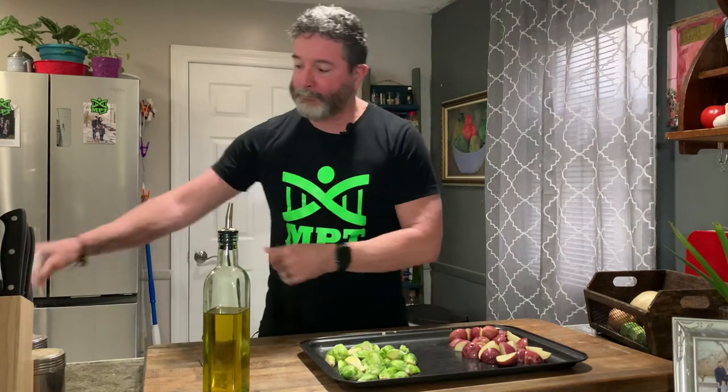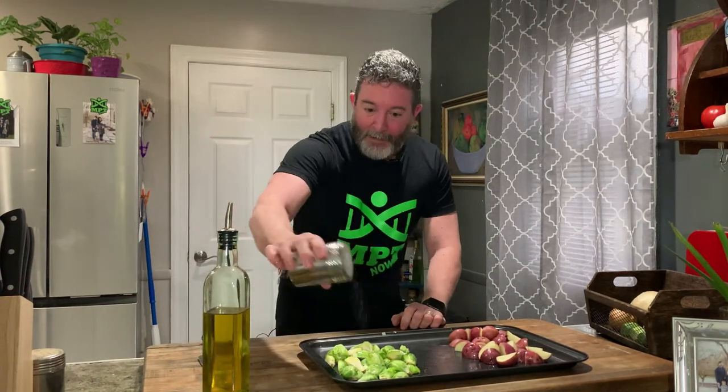Everything's divided up on the tray — potatoes on one side, brussels sprouts on the other. Now we drizzle extra virgin olive oil over everything and mix it around so it's well coated. I could have done this in a separate bowl, but why make more mess? Salt — sea salt, crushed — over both sides, and pepper. That's it for these guys; they're going in the oven.